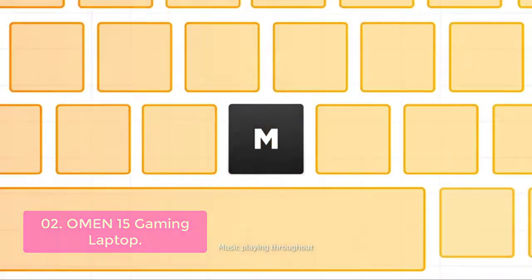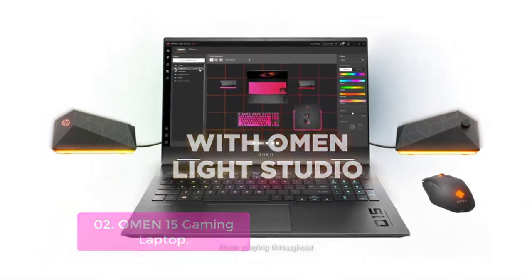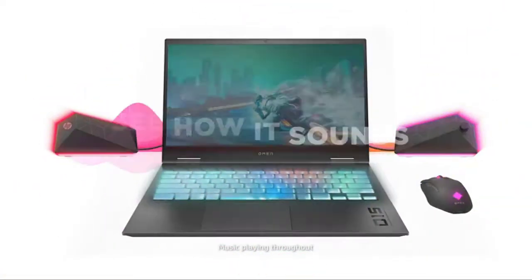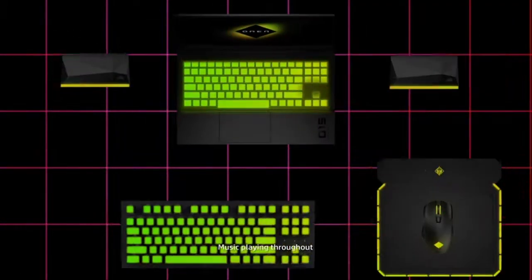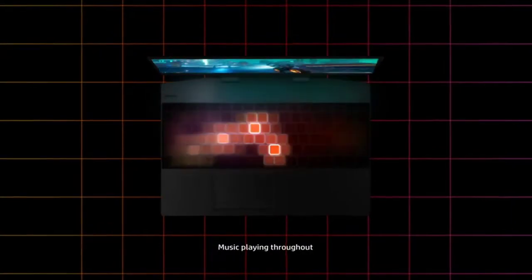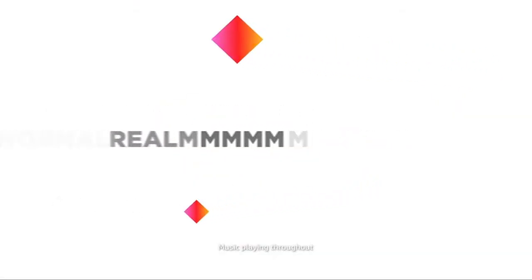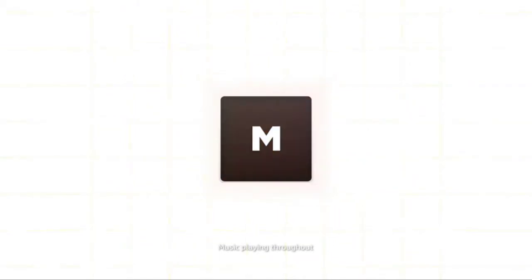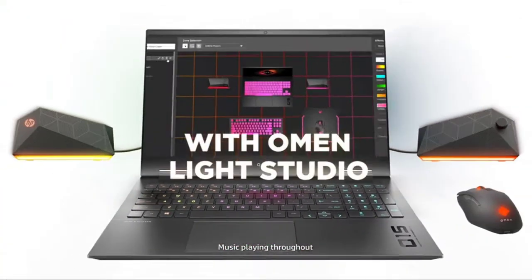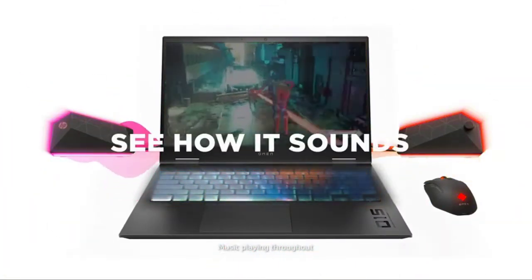It features a full-size, island-style, 4-zone RGB backlit shadow black keyboard with numeric keypad and 26-key rollover anti-ghosting key technology. Lost keys are outlined to highlight key gaming controls. The 300Hz refresh rate supports smooth gaming and great visuals with the help of NVIDIA's latest ray-tracing technology. Enjoy up to 4K resolution on an IPS panel with a 300Hz refresh rate and 3ms response time.